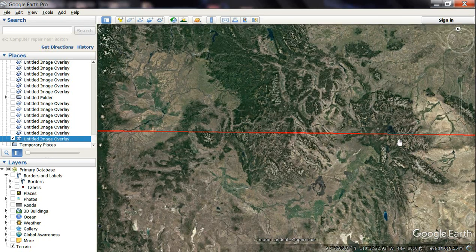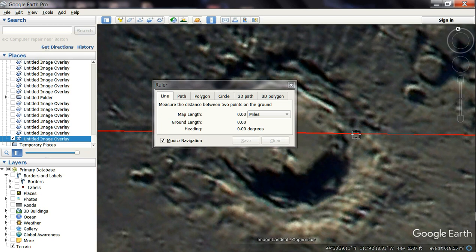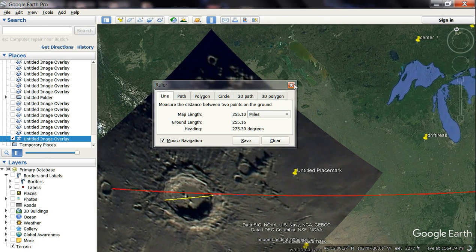This is a massive feature. Look at the size — it comes up to the right size at about 250 miles, just like I said it was the other time. 250 miles right there. That's the same size it is over there in Thailand. Same size, 250 miles. That obviously goes there.